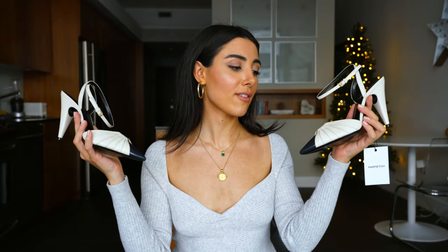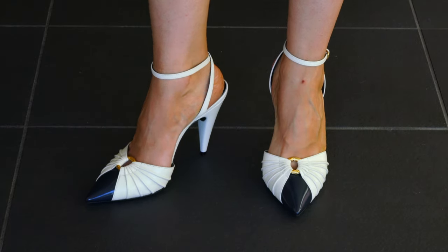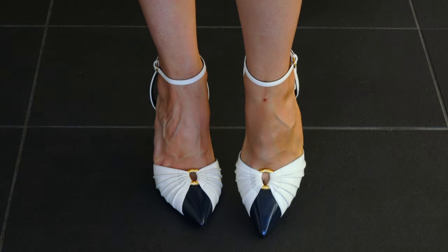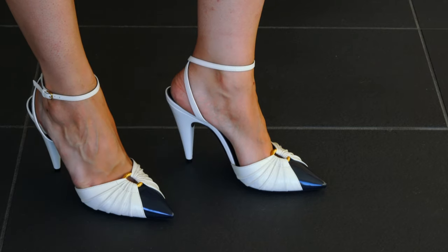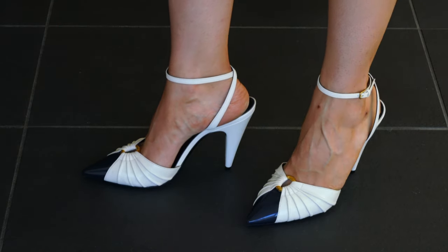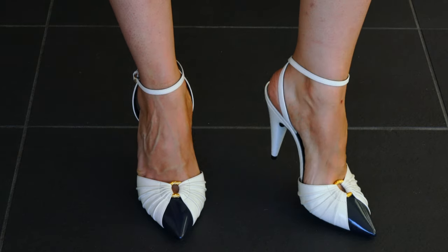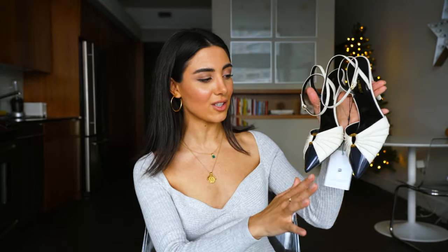Next, I got these gorgeous, beautiful, stunning heels from Saint Laurent. I think these are so gorgeous — I felt so in love with them. They have such a vintage feel. They're this beautiful ivory color with some pleating. There's a little gold ring, and the cap of the toe is a very dark navy — it looks close to black, but it's not black. It also has an adjustable ankle strap, and then the heel is this beautiful kind of triangle shape. They are a perfect height, so adult, and I think they're just stunning. I'm so excited to add this to my collection.